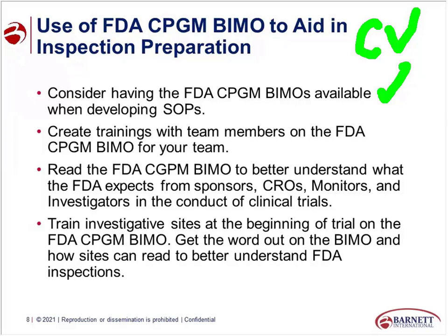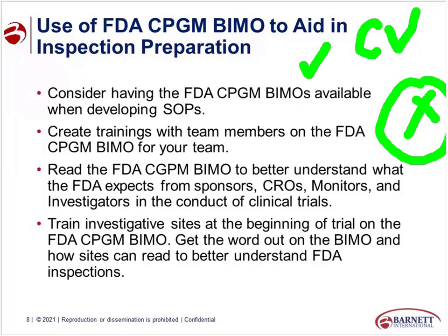How many of you believe that the FDA requires that the investigator signs the CV? If you think this is true, give a checkmark. If you think no, the FDA doesn't require this, give a red X. Those of you that gave the red X are correct. The FDA does not require that you have a CV that's signed or dated.